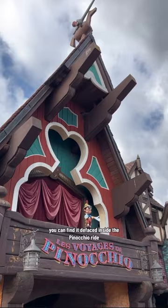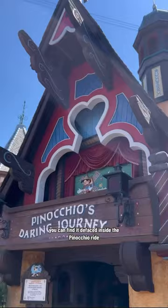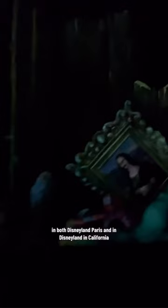But the Mona Lisa can also be found in a different Disney attraction. You can find it defaced inside the Pinocchio ride in both Disneyland Paris and in Disneyland in California.